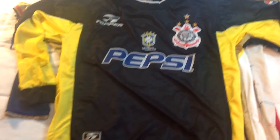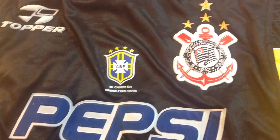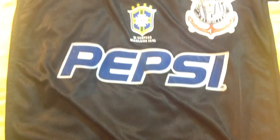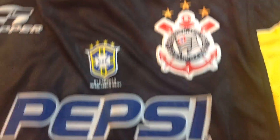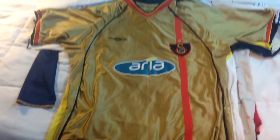Along with the other Corinthians jersey, I also picked up this one — I think it's from around 1998-99, so it's older than the other one. It's a goalkeeper shirt. It still has the Pepsi branding, the Corinthians logo is bigger, and it's made by Topper. On the back we have number one — a long-sleeve Corinthians Brazil Pepsi jersey.